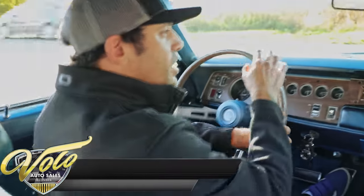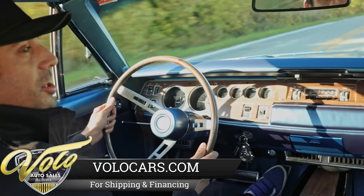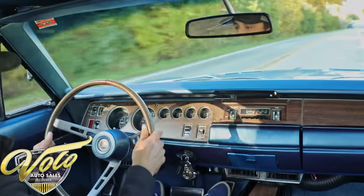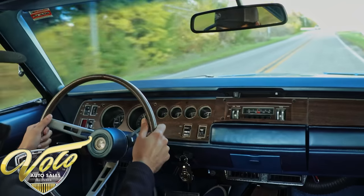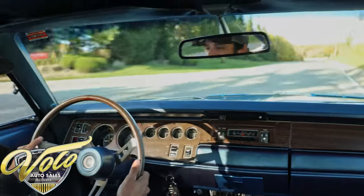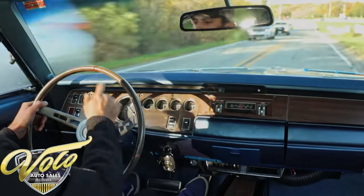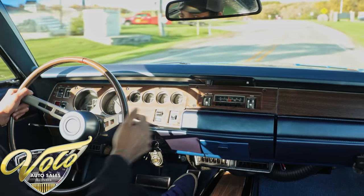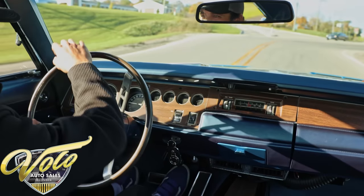We're taking the 69 Charger RTSE around the block. I just checked the turn signal — it does light up on the dash, and the turn signal on the hood is functional. This thing gets up and goes, no problems. Shifts smoothly. Cruising over the bumps, everything feels pretty good so far. I love these big body Mopars — you don't get more classic than this. Speedometer's working, the tach is working, all the auxiliary gauges are working. Horn works too. Perfect.